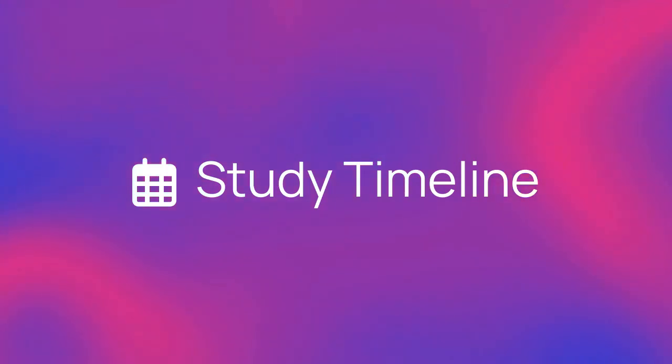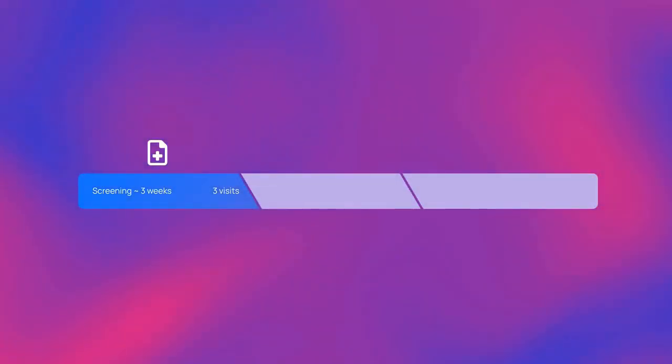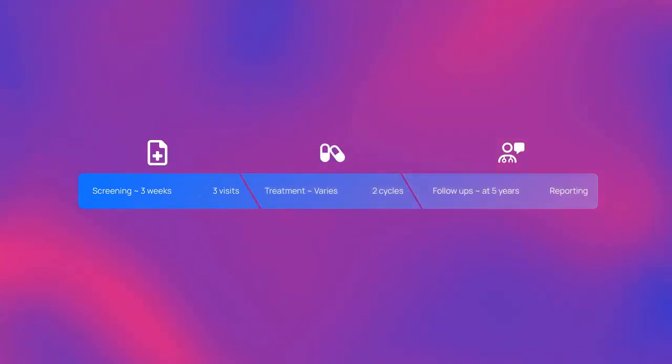Here's the timeline for this study. Screening will take approximately three weeks to see if you qualify. The timeline for treatment varies by patient. After you enter the trial, you will be asked to share data with the trial for a total of five years.